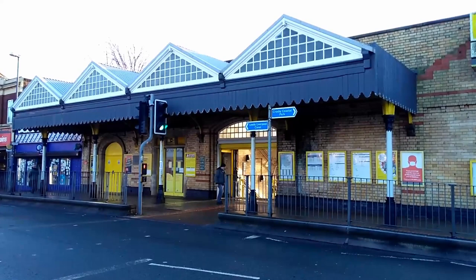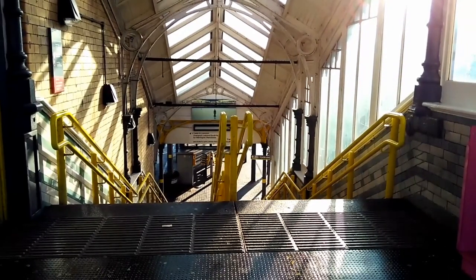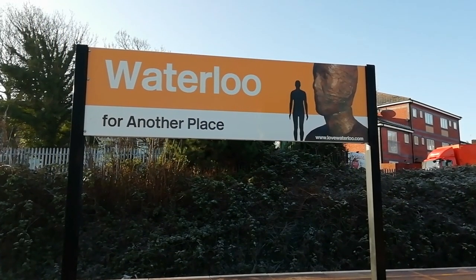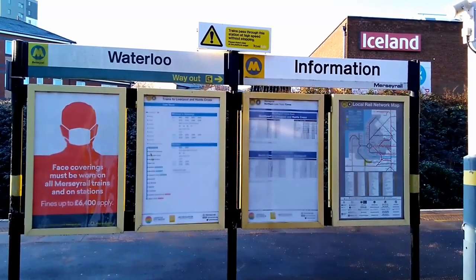Waterloo Station is one of the busiest intermediate stations on Mersey Rail's Liverpool-Southport line, with over 1.9 million using it in the year up to 2020. Its position near to the coast, as well as being in a popular shopping, leisure, and residential area, ensures its popularity.